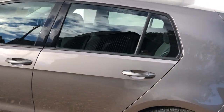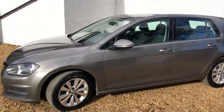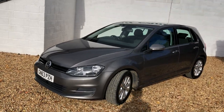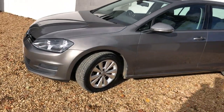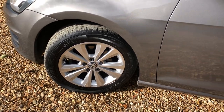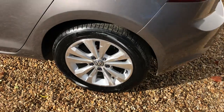A nice clean Golf. It's zero road tax, which we all like with the Blue Motion. You can see the bodywork is all very nice and clean. The alloys have a little bit of kerbing here and there. The towbar is all good.